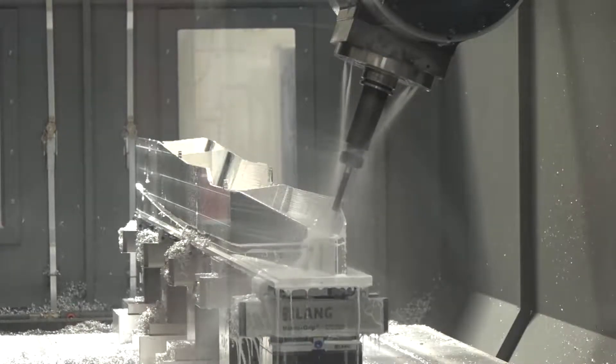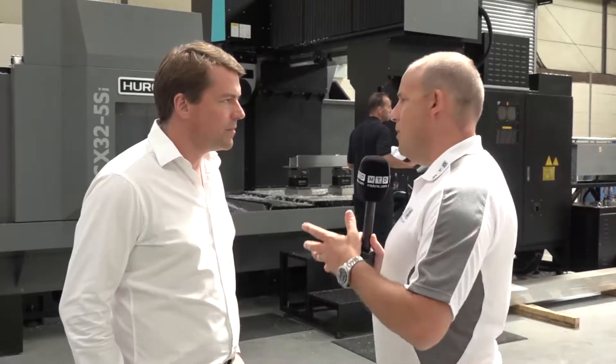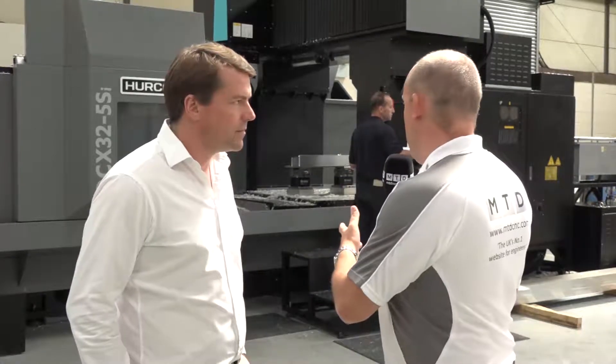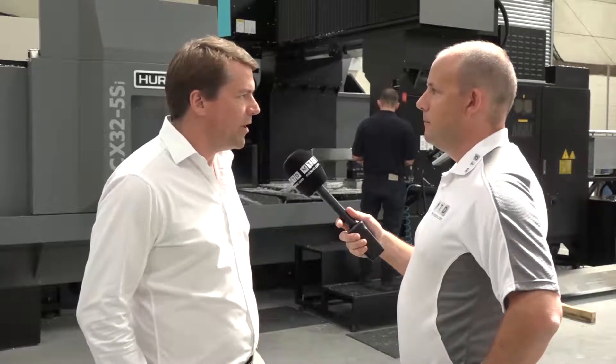With it being a double column, that gives you the same machining performance throughout the envelope because of its rigidity. How fast are you actually machining in terms of feed rates and depths of cut? At the moment we're only pushing it to about seven and a half mil depth on aluminium, to about six to seven thousand metres per minute. It's just about us getting comfortable with the machine and not pushing it too much at the start.